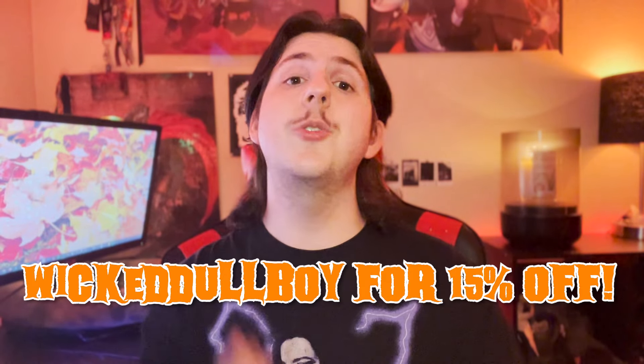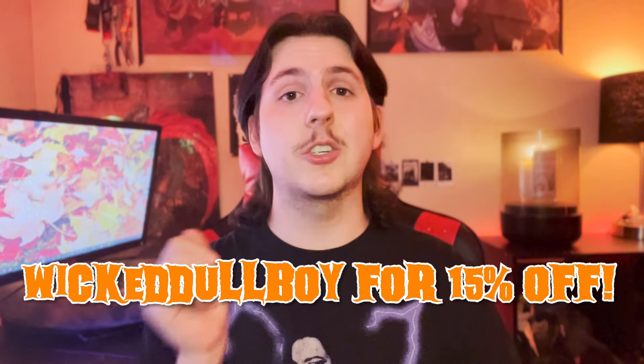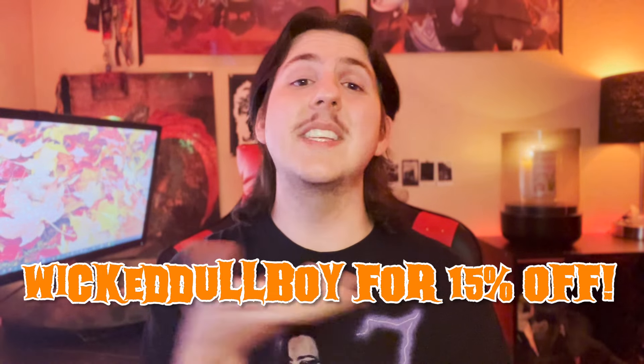Hey, what's up guys, welcome back to my channel. Today I have the first of many fall videos for the season, and what better way to start it off than to talk about Kringle's newly released fall collection. I wanted to start out by saying that I am a Kringle Candle ambassador, which means if you use the code WICKEDDULLBOY you can save 15% off your purchase over at Kringle Candle.